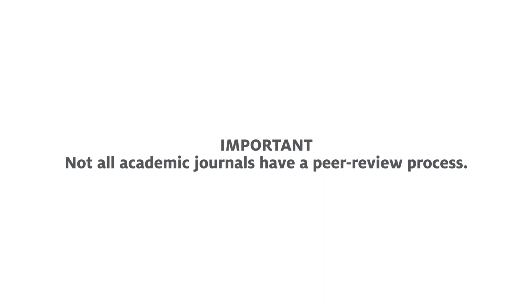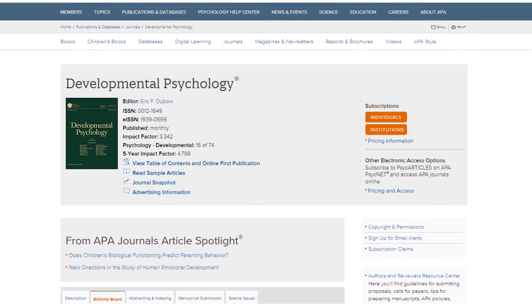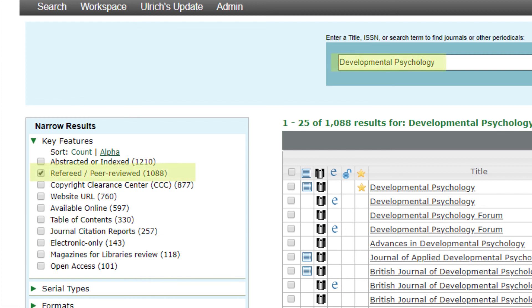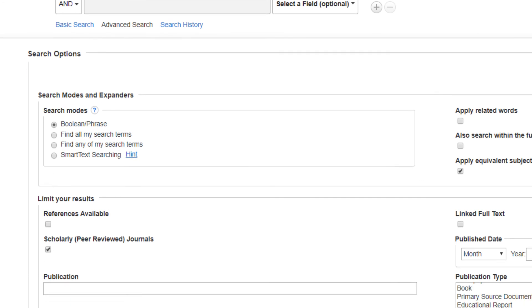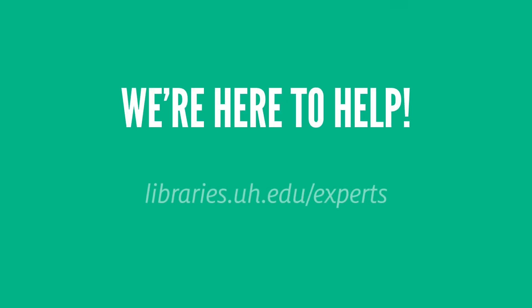Not all academic journals have a peer-reviewed process. If you want to confirm whether a research article is peer-reviewed, you will want to research the journal's publication process. You can do this by investigating the journal website online, or on the UlrichsWeb database available through the UH Library website. Many other academic databases also have features that allow you to limit search results to peer-reviewed articles. As you start to look for peer-reviewed articles for your research, you can always reach out to UH Libraries for help.